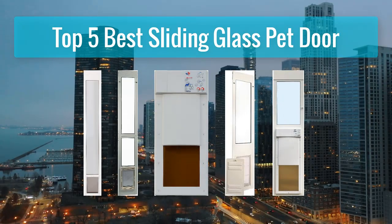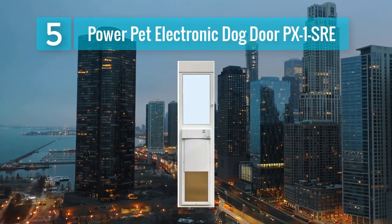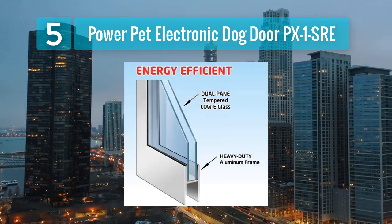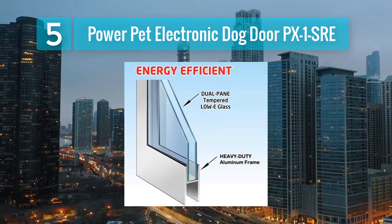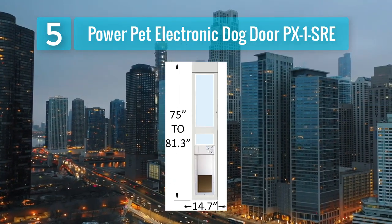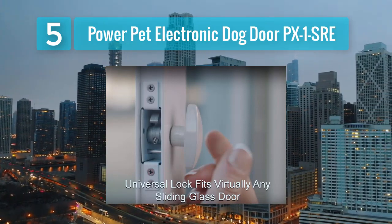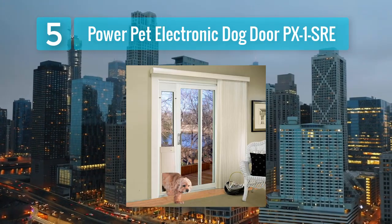Top 5 Best Sliding Glass Pet Doors. Number 5: Power Pet Electronic Dog Door PX1SRE. The Power Pet Electronic Dog Door PX1SRE is another impressive product from Hi-Tech Pet, and it's specifically designed for larger dogs. If you have a big canine companion, this electronic pet door is an excellent choice. Like the PX1, the PX1SRE features a directional sensing system that allows your dog to activate the door when approaching. It's a convenient and secure way to let your pet in and out while keeping unwanted animals and pests at bay.